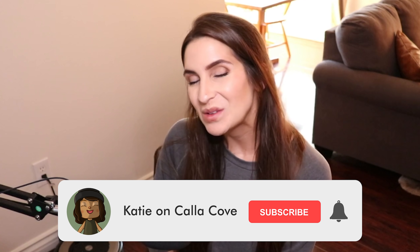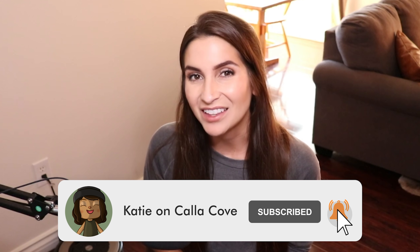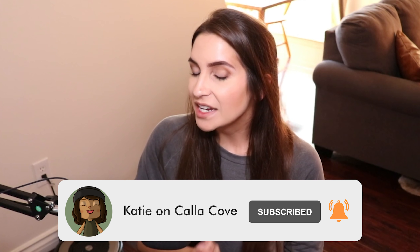Hey y'all, it's Katie. Welcome back to another Animal Crossing New Horizons Island Tour. Today's tour is an incredibly exciting one because it is in collaboration with Pandora and their new collection, Pandora Me.